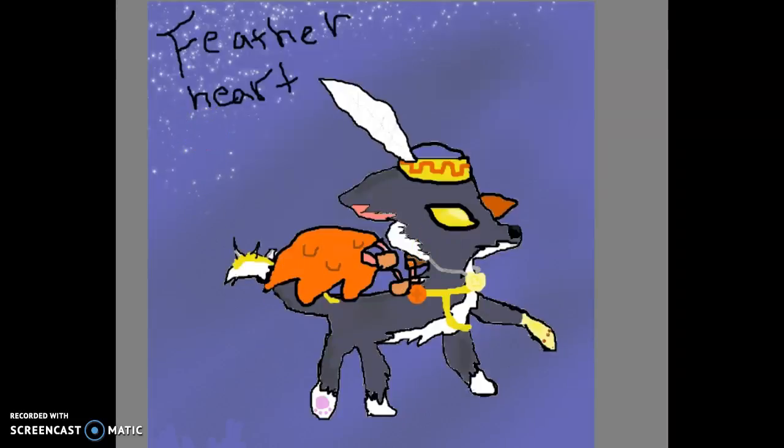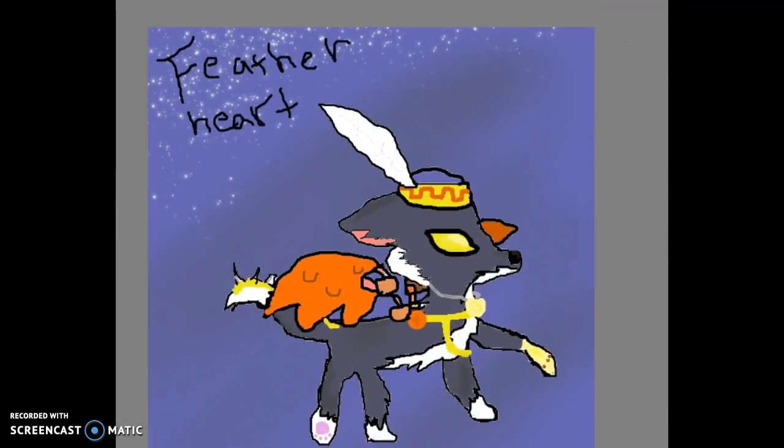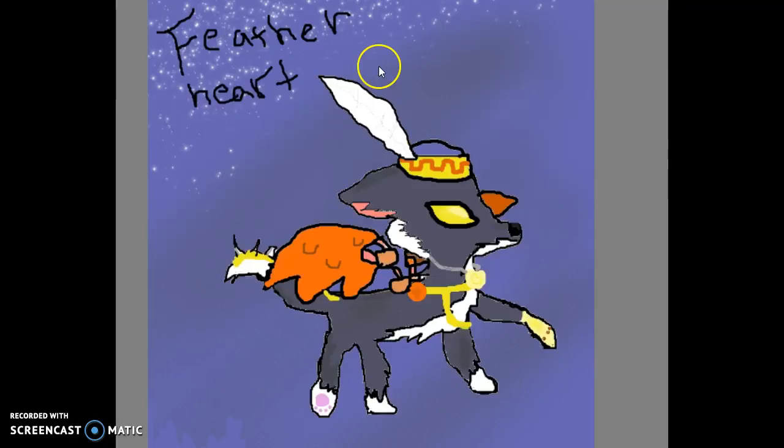Hey guys, you might wonder why there is art on the screen. Today I'm doing something I haven't done in a while, and that is entering an art contest. Here's my little art entry — it's a thousand by thousand, very classic — and it's for Fedor Heart, who's actually a pretty amazing YouTuber.